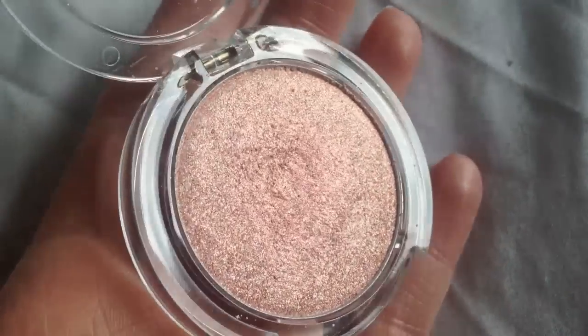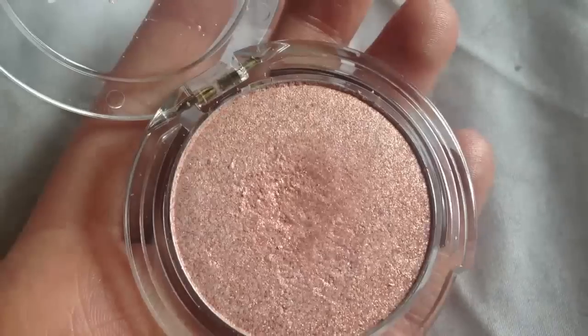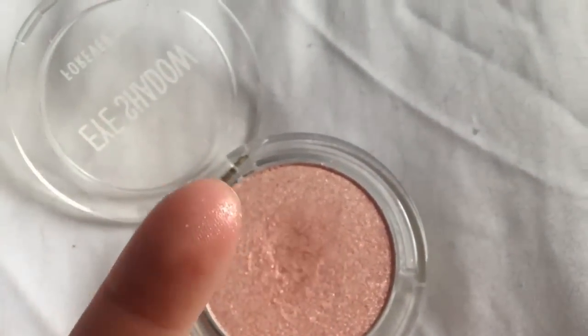The next thing is an eyeshadow from Perfect 21. It is just a little individual pressed powder eyeshadow. It is a shimmer eyeshadow in the shade Princess 501. Just the word princess sounds like something that is up my alley — and it is. This eyeshadow is so beautiful.